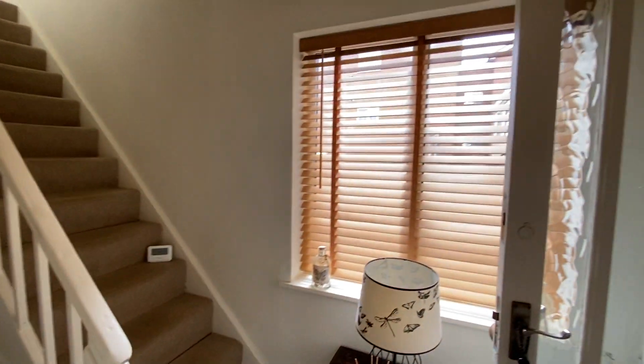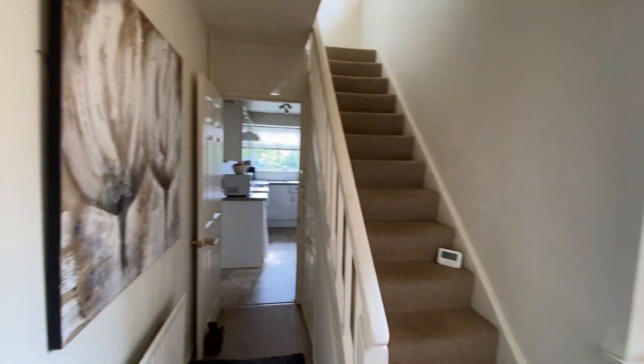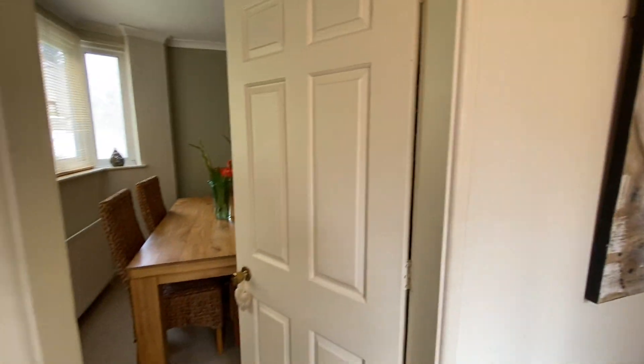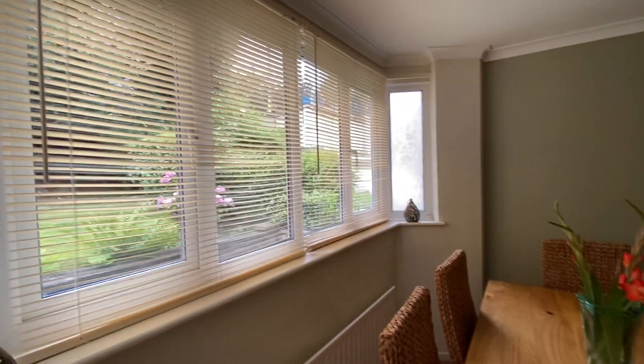Coming into the hallway sets a really nice first impression of the property. As you can see, you've got a good size window to the side, stairs with open balustrade leading to the first floor. Directly ahead of us is a panel door to the kitchen, and there's some understair storage cupboards.